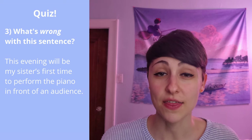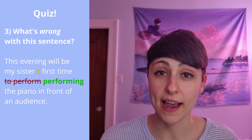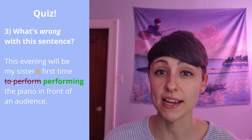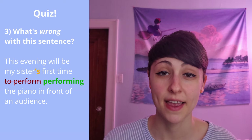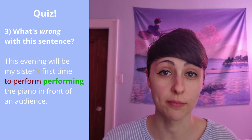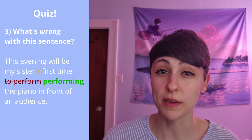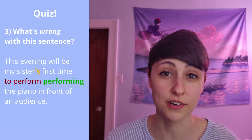Question three: What's wrong with this sentence? 'This evening will be my sister's first time to perform the piano in front of an audience.' We have a possessive — my sister's first time. Because of that, we know the verb that comes next should be the -ing form. So instead of 'to perform,' we should say 'performing': this evening will be my sister's first time performing the piano in front of an audience.